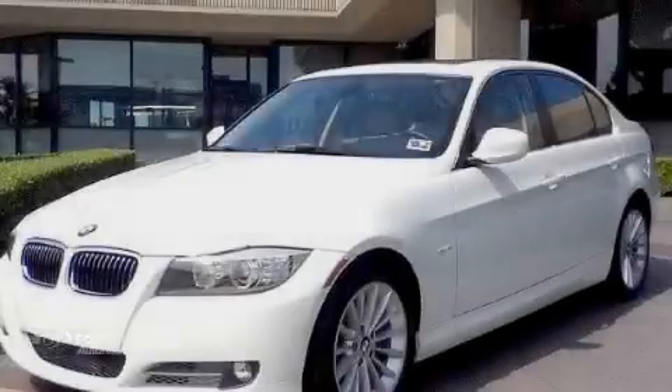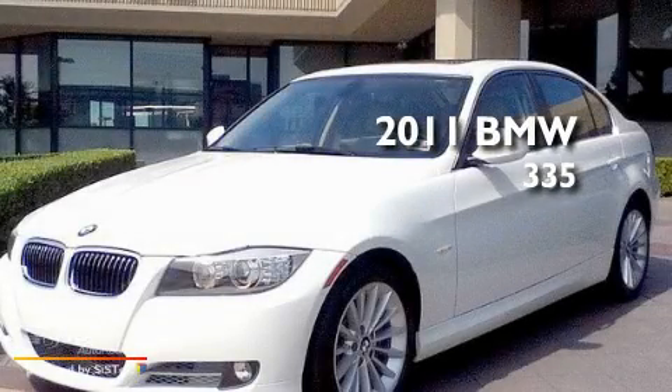Sewell, obsessed with service since 1911. This is a 2011 BMW 335.